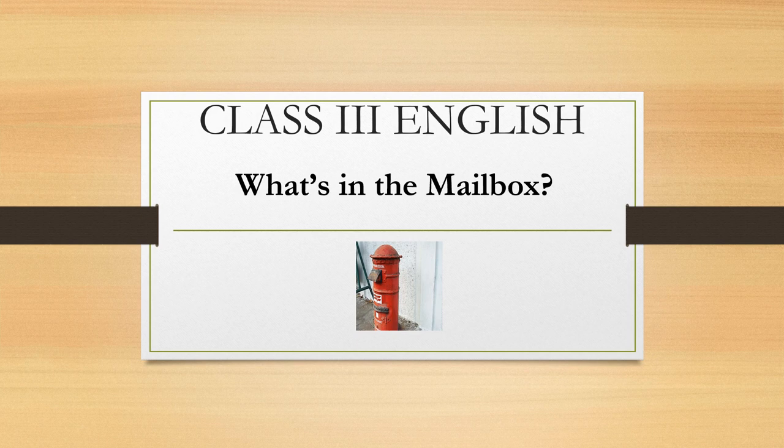Good morning. This video is for class 3, subject English, chapter 'What's in the Mailbox', topic: People who help us. Children, you have seen many people helping us in many ways. You have also learned about our helpers in EVS. Let's see some of the people who help us.